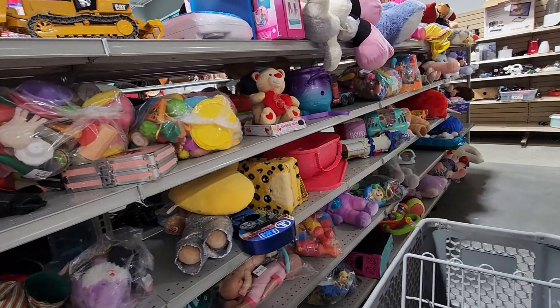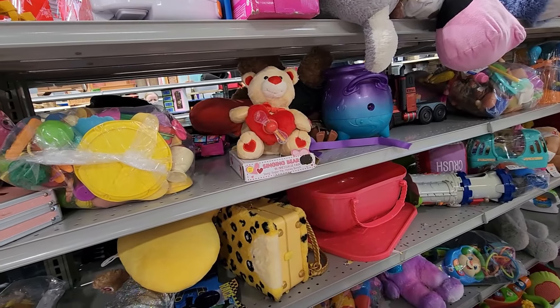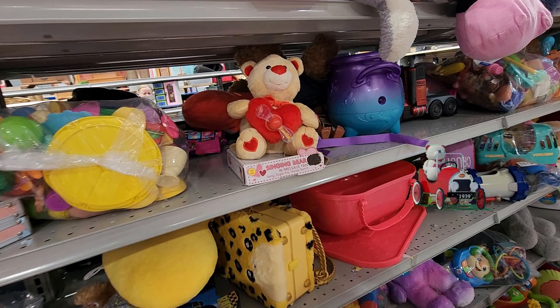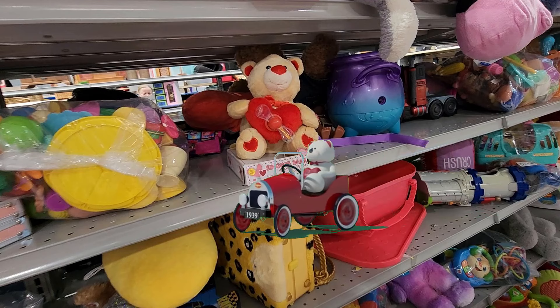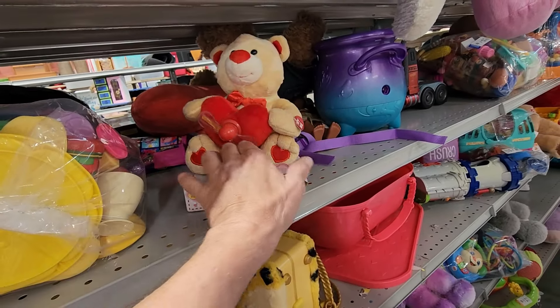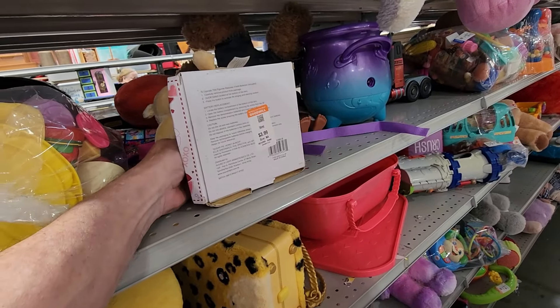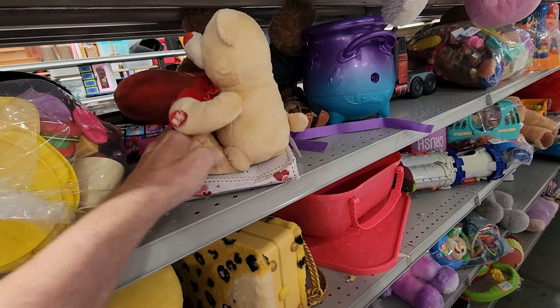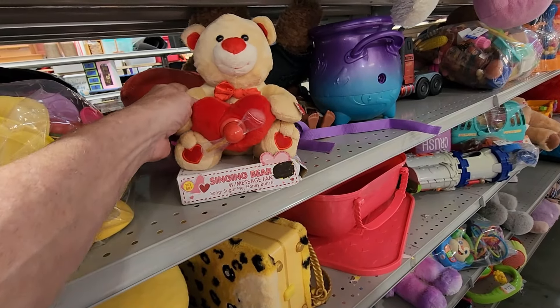On this row, I did find something — it was this animated and musical Valentine's Bear. They wanted $3.99 for it, and they resell for $35 online. But when I got it home, the battery compartment was completely corroded, so if you want to know how I fixed it, click the link above.